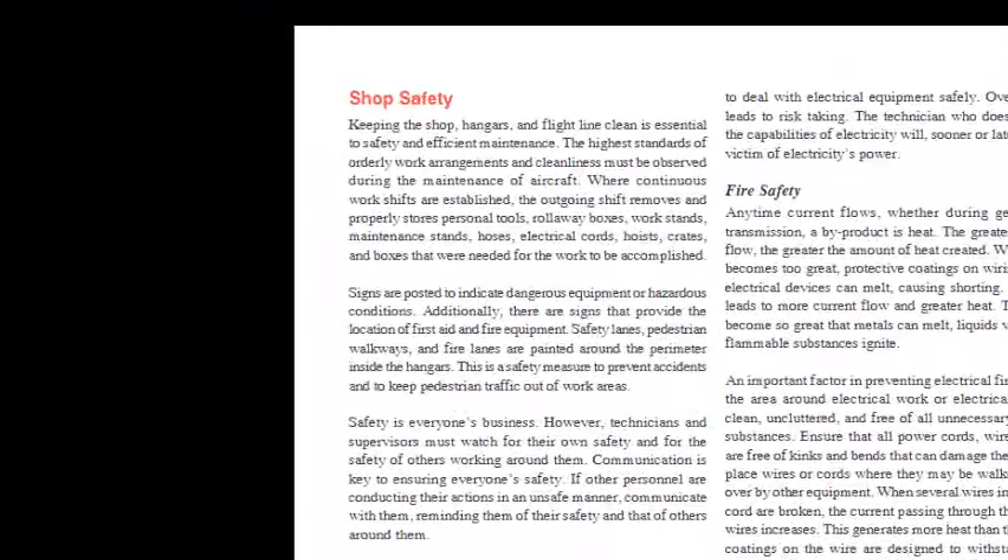Shop Safety: Keeping the shop, hangars, and flight line clean is essential to safety and efficient maintenance. The highest standards of orderly work arrangements and cleanliness must be observed during the maintenance of aircraft. Where continuous work shifts are established, the outgoing shift removes and properly stores personal tools, roll-away boxes, work stands, maintenance stands, hoses, electrical cords, hoists, crates, and boxes that were needed for the work to be accomplished.